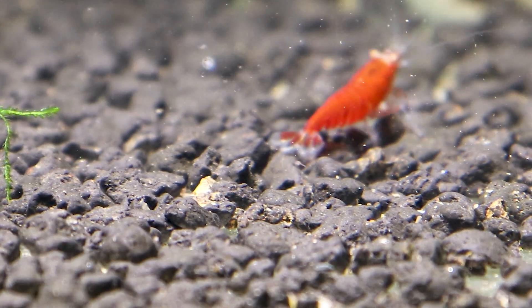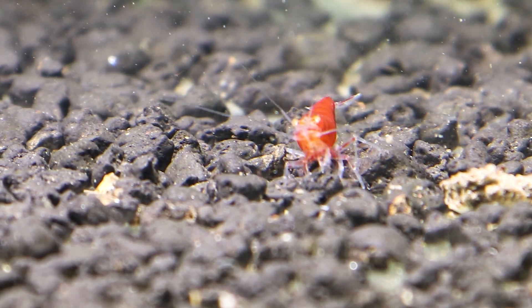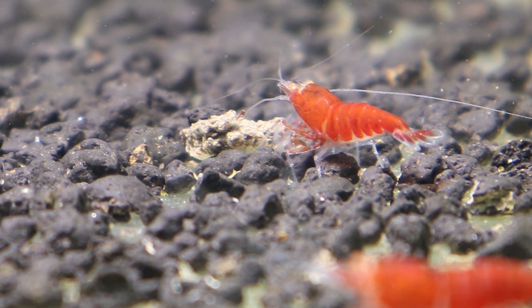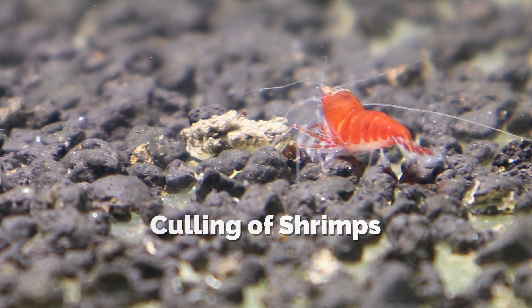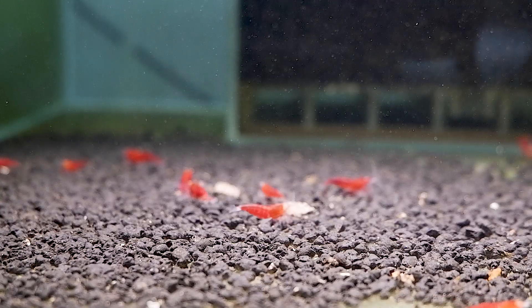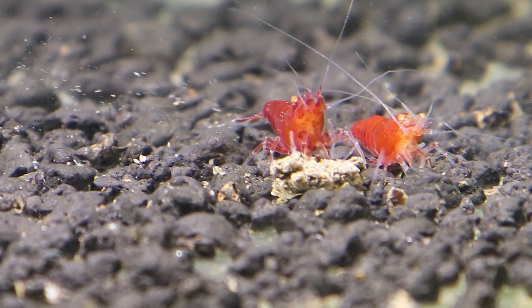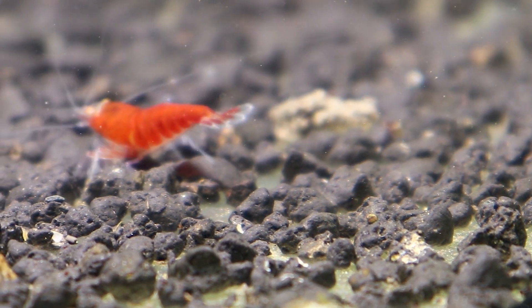The Orange Eyed Red Devil Shrimp has a red and dark color pattern creating a devil-like red fire. Some say that orange eyed shrimps are nearly blind due to many generations of interbreeding causing gene mutation. Culling of shrimps — the process of removing or segregating shrimps from a breeding stock based on specific traits — is done to improve desirable characters and remove undesirable ones. It is another term for selective breeding. Orange Eyed Red Devil Shrimp looks great in planted aquariums but is a Caridina variety and is a little difficult to keep.